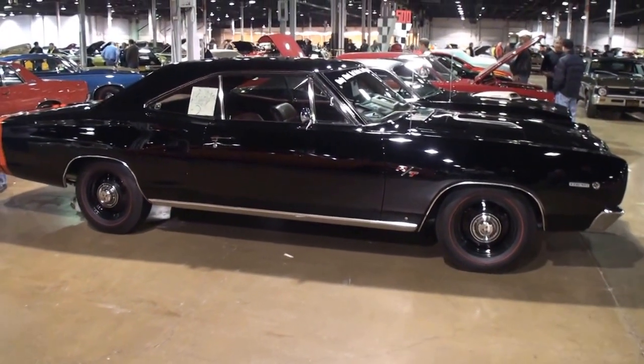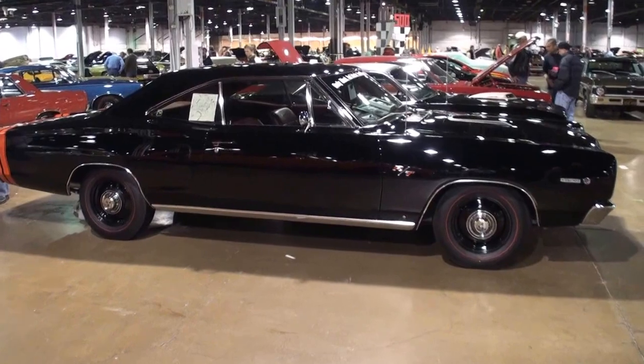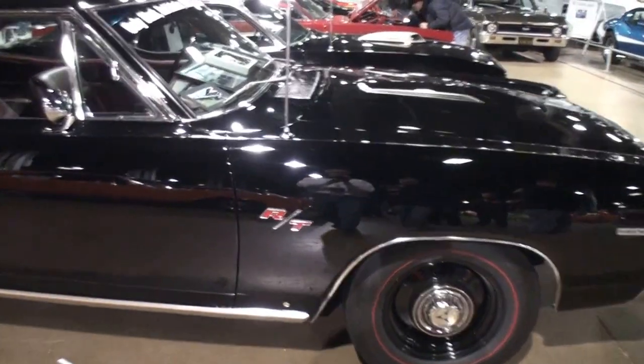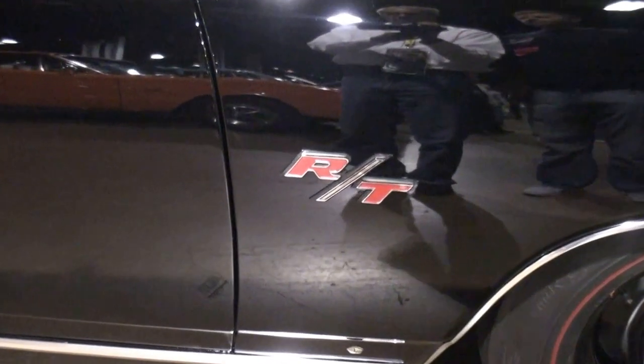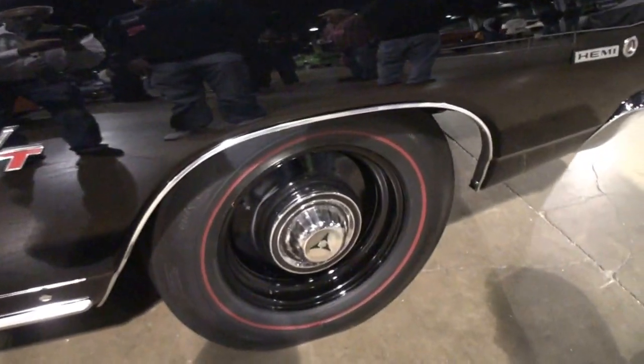It's a long car. There we go. A lot of people kind of take that in. And your black paint, if I must say, looks fantastic. Thank you. I mean, you can actually see reflections in your paint. This is brilliant — it's got some shine to it. Yes, no doubt.